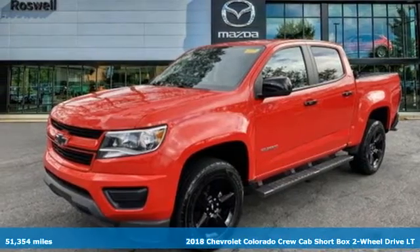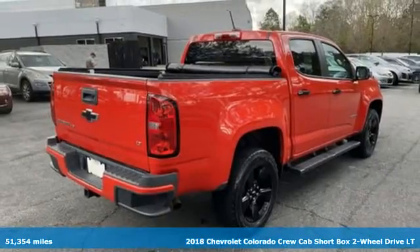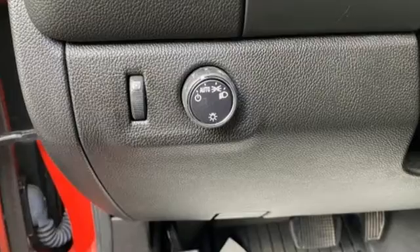Here's a 2018 Chevrolet Colorado. Whether you're downtown or off-road, this truck provides torque and efficiency no other midsize pickup can match.